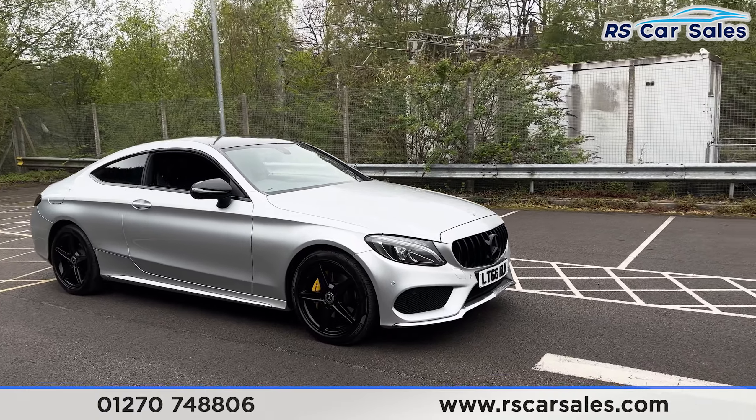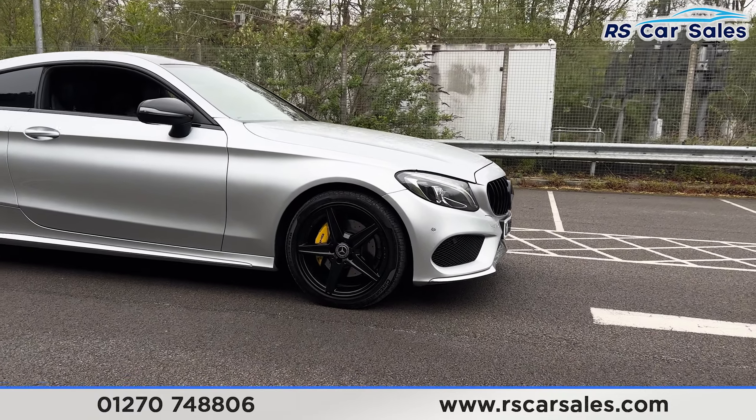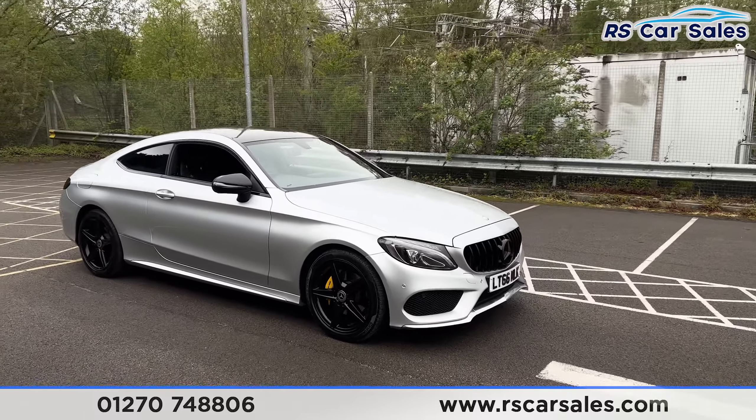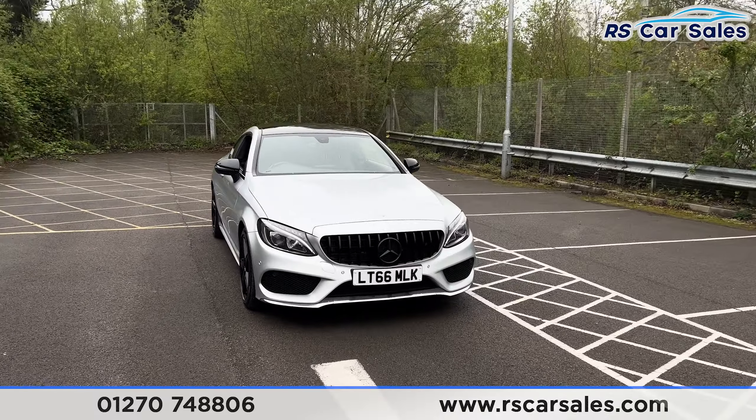Here we have a 2016 Mercedes-Benz C220d AMG Line. This vehicle comes with 18-inch black alloy wheels, all in excellent condition, and with the yellow brake calipers just behind.